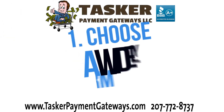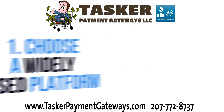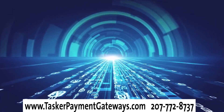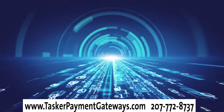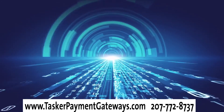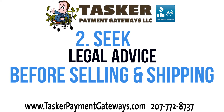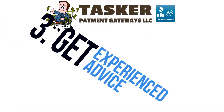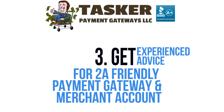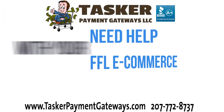Our top three recommendations for running a home-based gun business: One — choose a widely used e-commerce platform like BigCommerce, Shopify (as long as your exact product is allowed), or WooCommerce. Note that Shopify does have some specific prohibited categories — please refer to the link in our description to learn more. Two — seek legal advice upfront when selling and shipping firearms, as federal, state, and local laws apply. Three — get experienced advice when setting up a Second Amendment friendly payment gateway or merchant account.